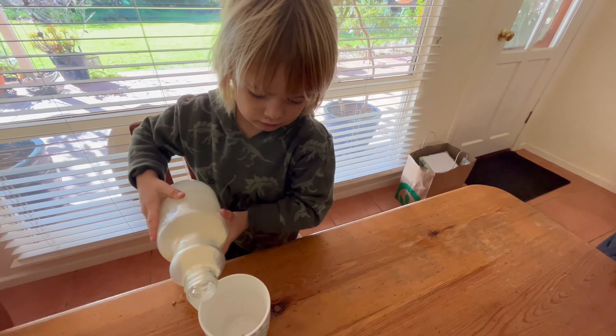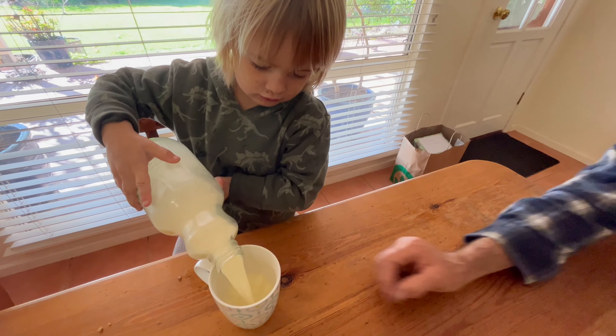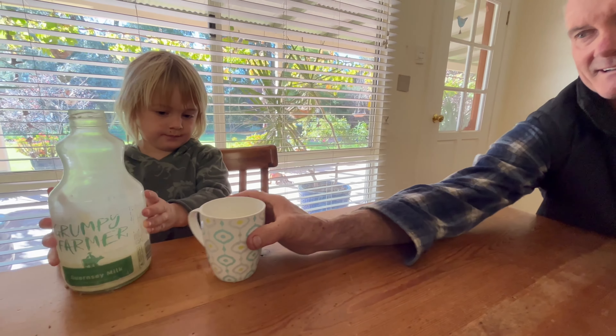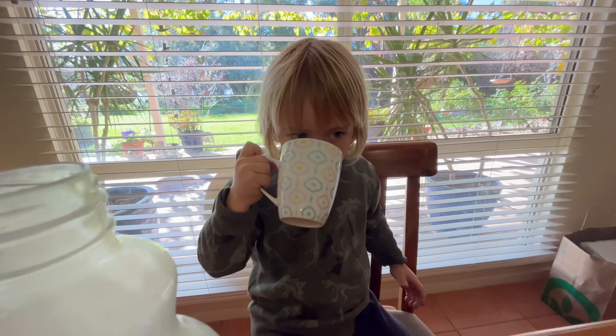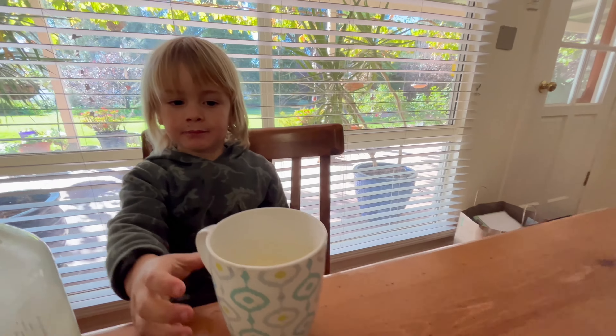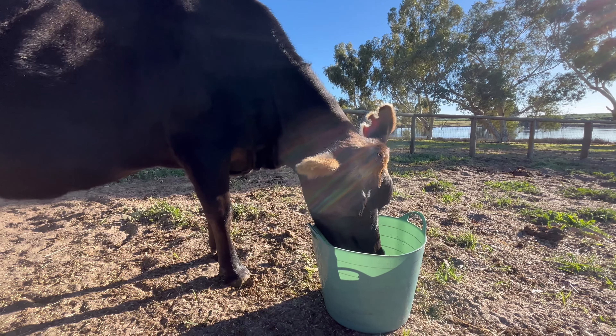And Kip too. Yummy! Thanks, Clarabelle. So out here at the cleaning well.